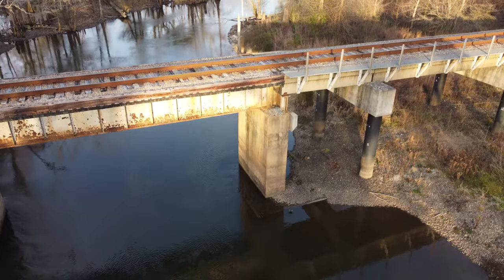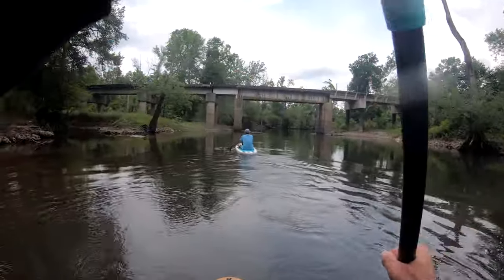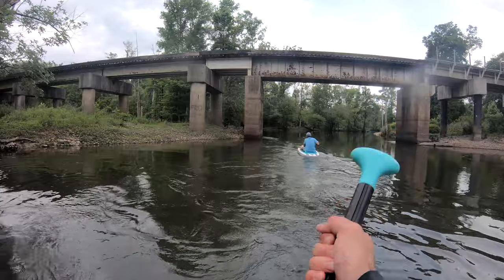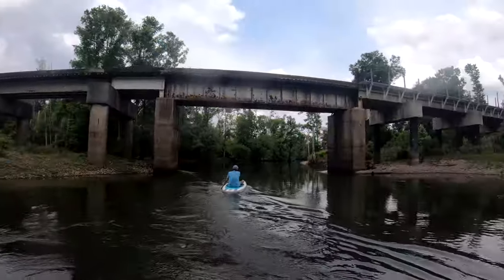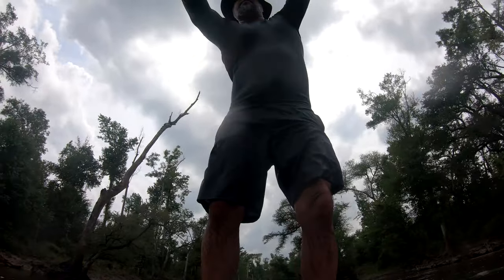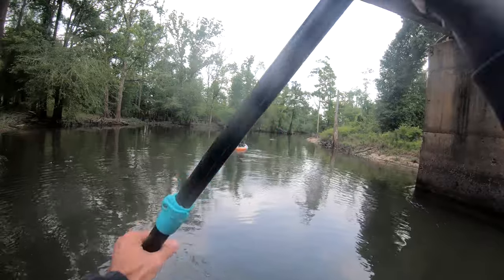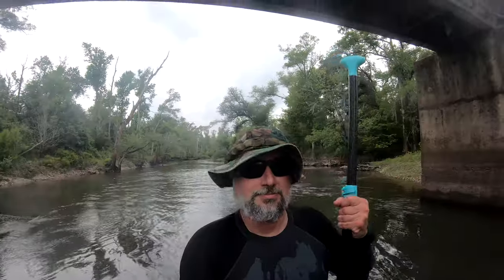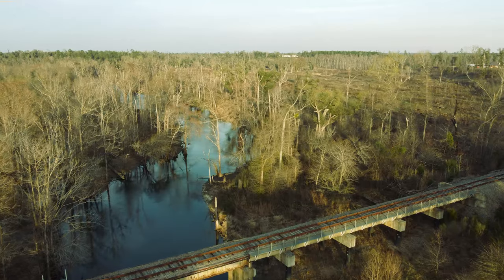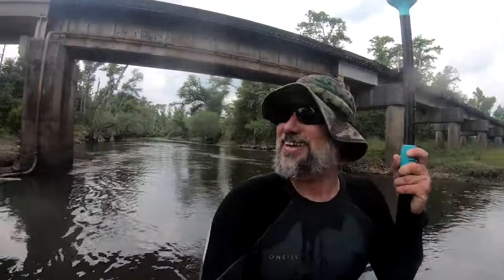This line once connected Blountstown to Mariana. It operated from 1909 to 1972. Our plan is to paddle up the Chipola River, explore along the way, and maybe make it all the way to Highway 90.